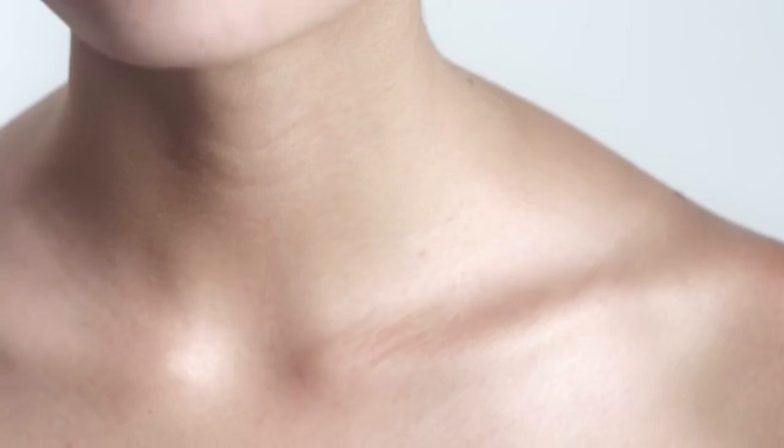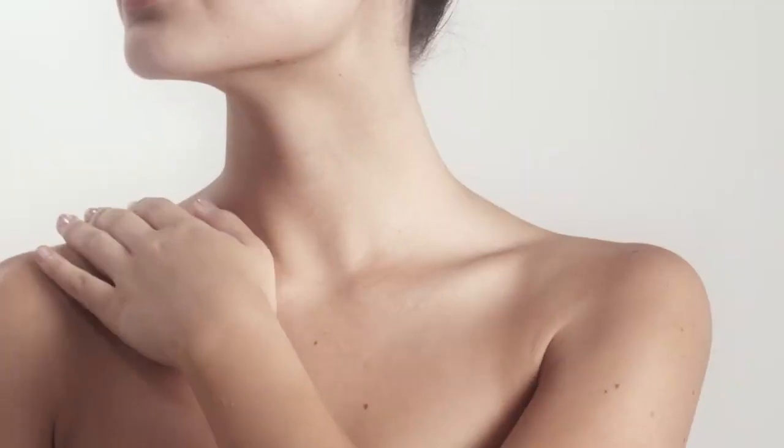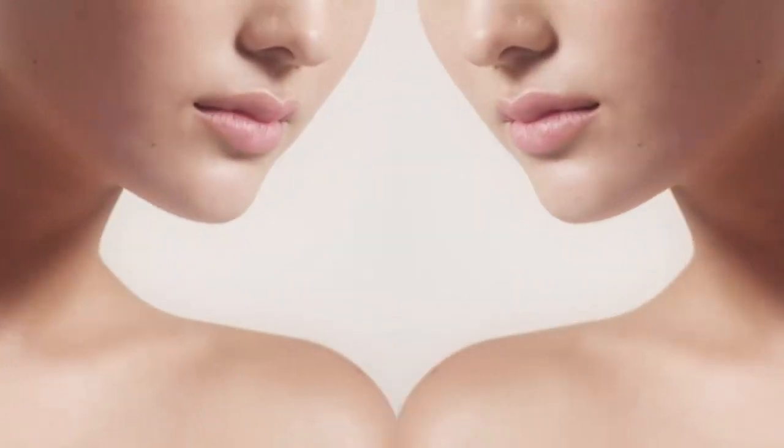Regularly exposed, often neglected, the skin on your delicate neck and décolleté has unique needs that are often overlooked.